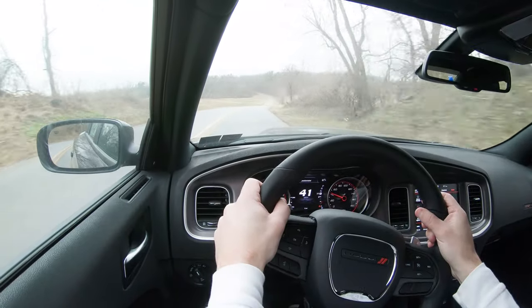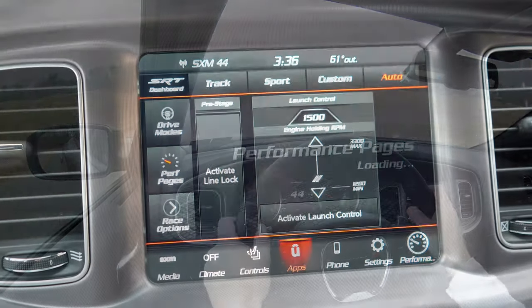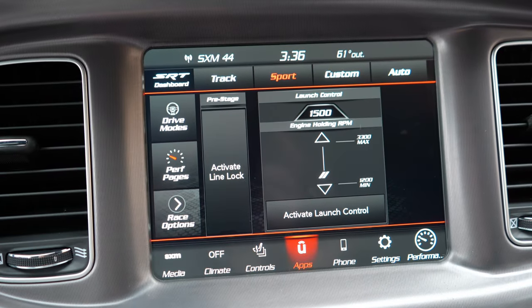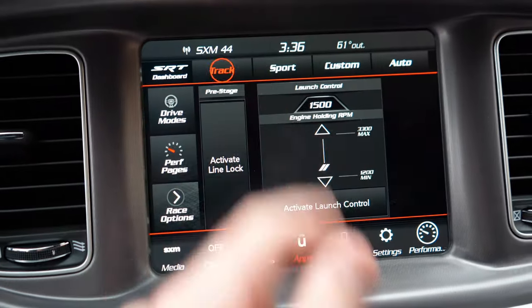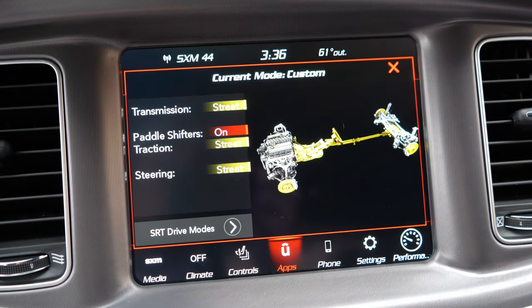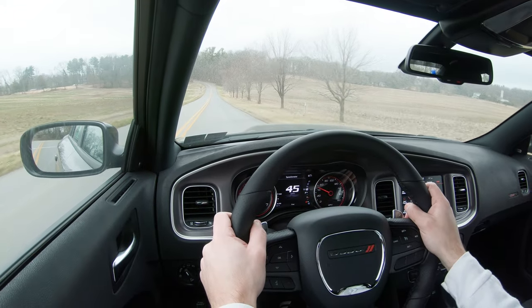Before we do the paddle shifter test or acceleration test or any of the fun stuff, I did want to mention there are some driving modes. Those driving mode selections can be accessed through the infotainment screen — it's going to give you a bunch of different aspects of the vehicle. You can adjust things like throttle response, shift points, steering sensitivity, traction control, and the paddle shifters as well.